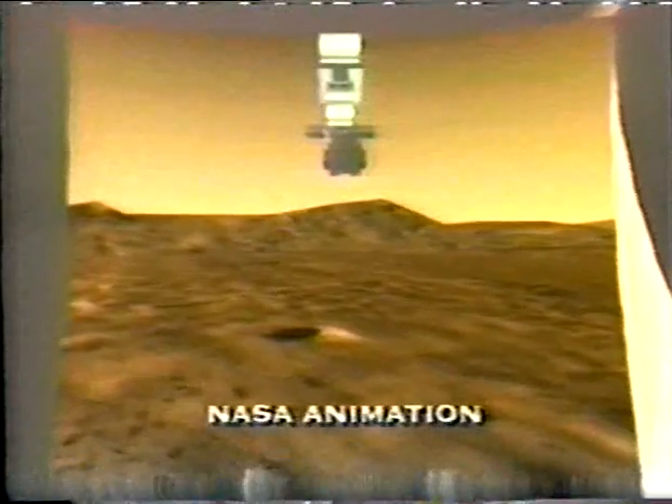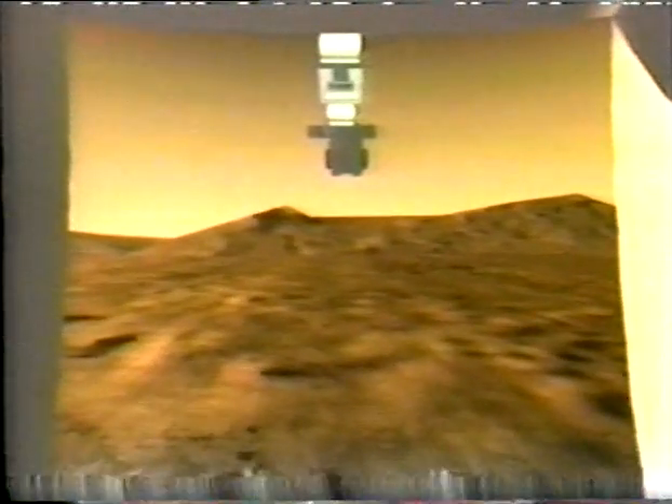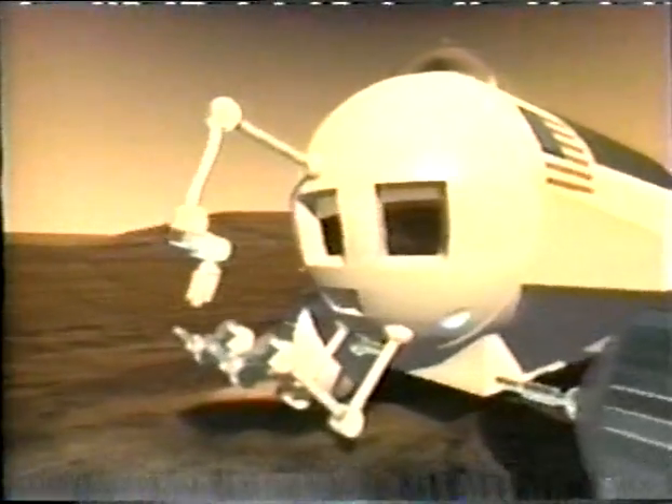By Earth's standards, Mars is a desert more severe than any on our planet. Its soil is at once frozen from below and fried from above by ultraviolet radiation that its atmosphere is too thin to stop. There are only traces of oxygen and no surface water.